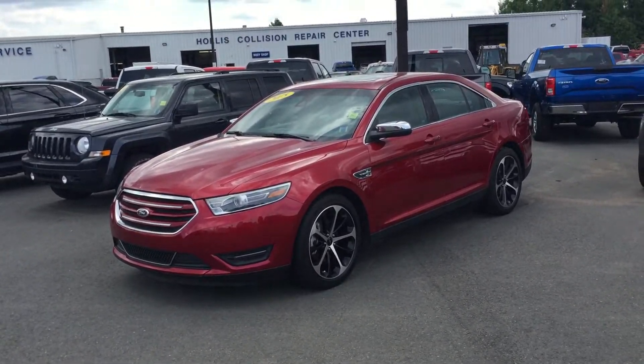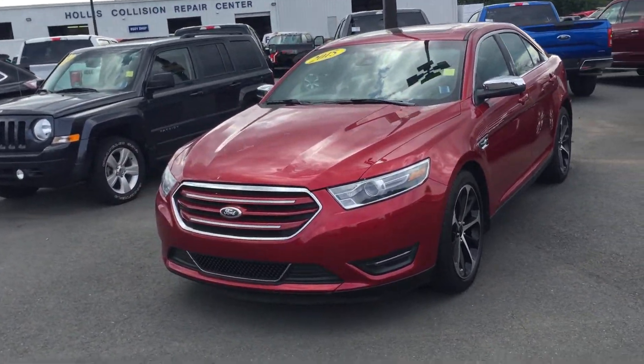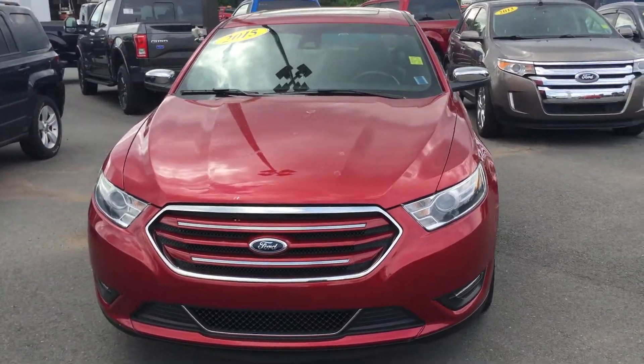This model comes in a very beautiful red. You'll notice on the front of this vehicle we have Ford's signature chrome grille and the very sporty front fascia on the Taurus, as well as the halogen headlights.